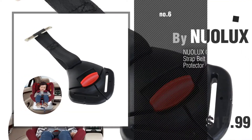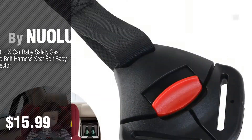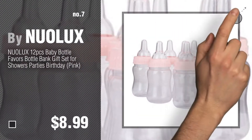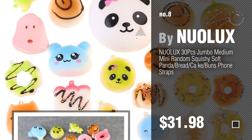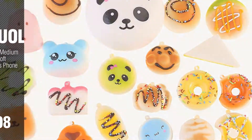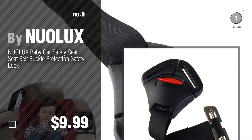Number 6, number 7. Click the circle to find more amazing products and gift ideas. Number 8, number 9. Discover more Nuolux baby products ideas and items to explore — click the circle.